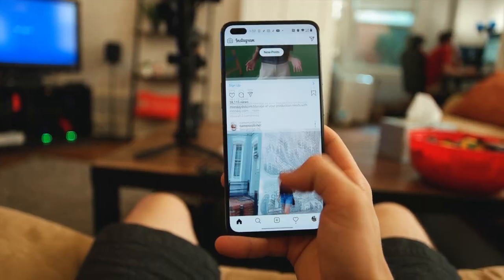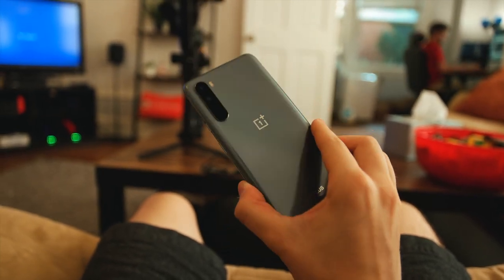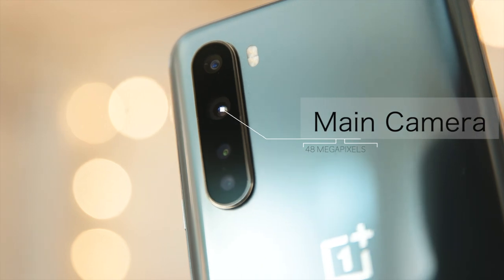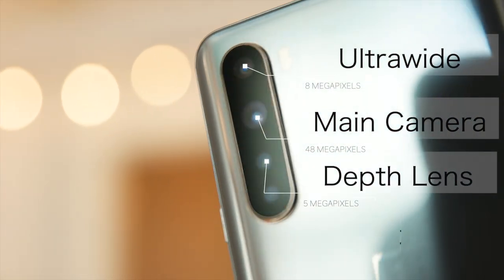By far the thing I've used on this phone the most are the cameras, and this phone has a lot of them. There's a main selfie camera and an ultrawide camera on the front of the phone, and then four more on the back: a main shooter with optical image stabilization, another ultrawide, a portrait lens, and a macro lens. Those last two have been my least used lenses, and in agreement with Marques Brownlee's assessment, I think OnePlus just threw them in there to say they have four cameras on the back.